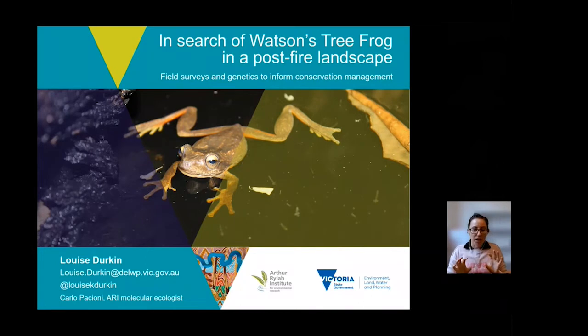I'm going to cover a bit of background on the story of what we know about this frog in Victoria, then touch on some of the post-fire field surveys and the genetics work that we've been doing over the past year or so, as well as some of the next steps for the conservation management of the species.